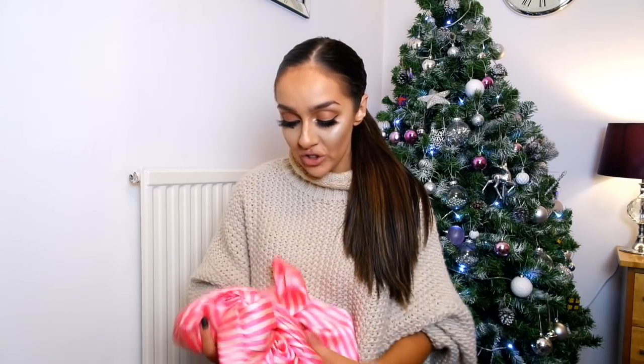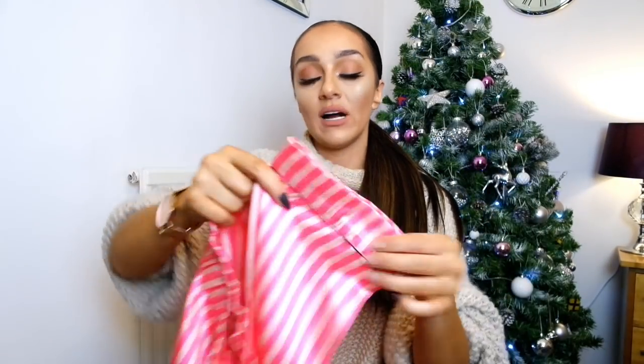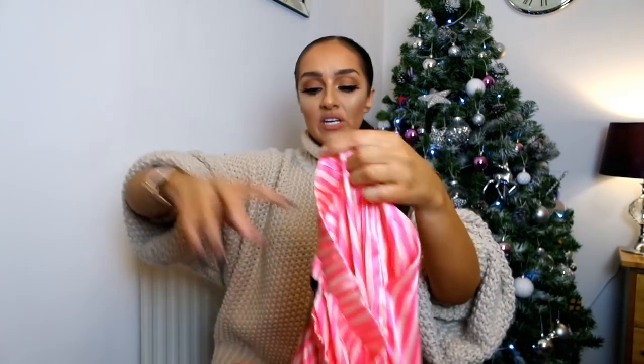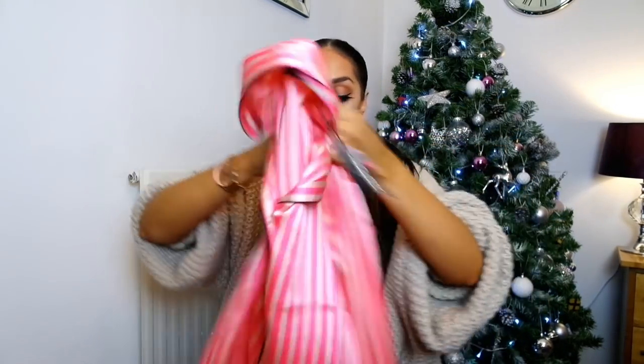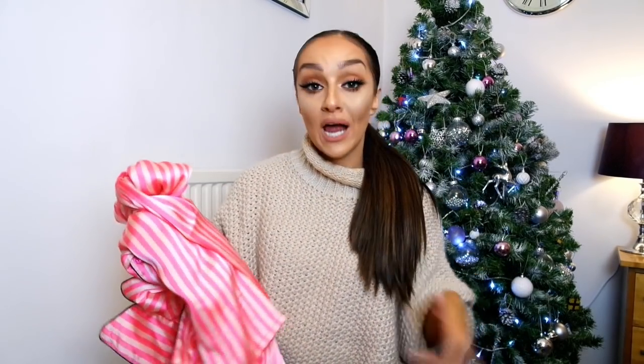Another really nice gift idea is pajamas, slippers, or a dressing gown — everyone loves receiving those at Christmas. The pajamas I'm showing are from Boohoo — they're fuchsia and light pink striped satin with black piping around the edge, which makes them look really expensive. You get the bottoms and a shirt top. You could make a lovely gift box with pajamas, fluffy socks from Primark, some sweets, and a little candle.